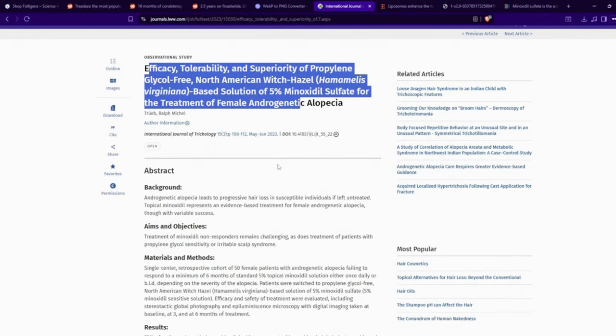We know that the sulfotransferase enzyme is important in converting minoxidil into minoxidil sulfate, and if you don't have enough of that particular enzyme, then your body won't convert minoxidil into minoxidil sulfate, and thus you won't get that hair growth benefit.